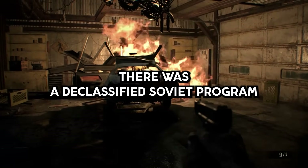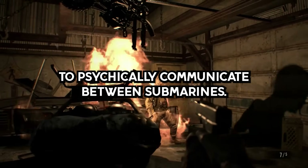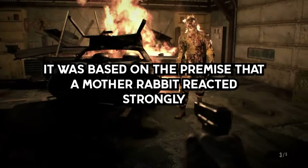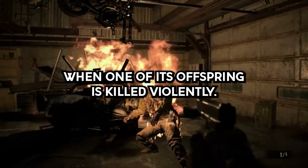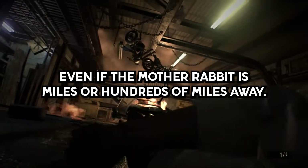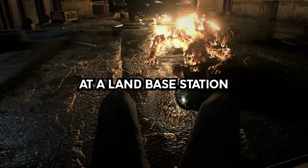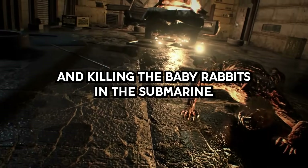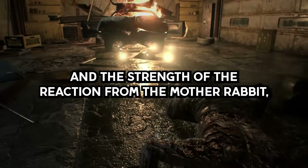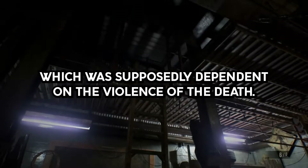Story 1. There was a declassified Soviet program where the military tried to use rabbits to psychically communicate between submarines. It was based on the premise that a mother rabbit reacts strongly when one of its offspring is killed violently, even if the mother rabbit is miles or hundreds of miles away. The program involved keeping the mother rabbits at a land-based station and killing the baby rabbits in the submarine. Message content was determined by the frequency and the strength of the reaction from the mother rabbit, which was supposedly dependent on the violence of the death.